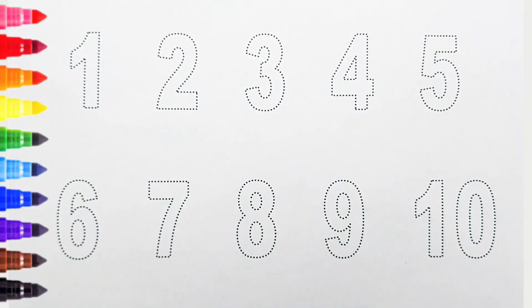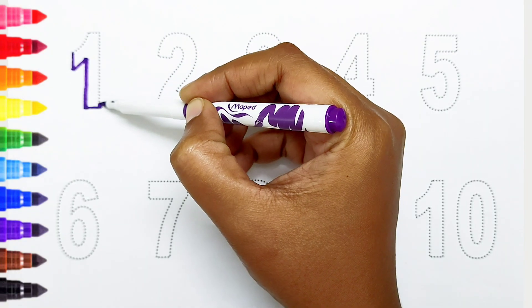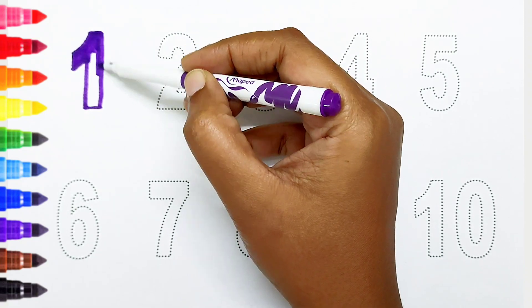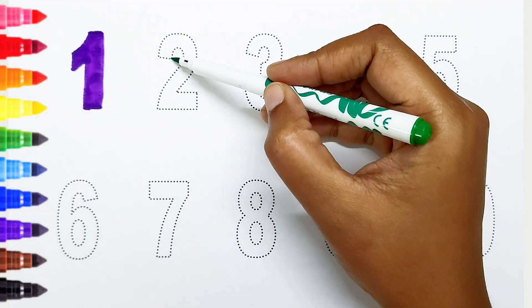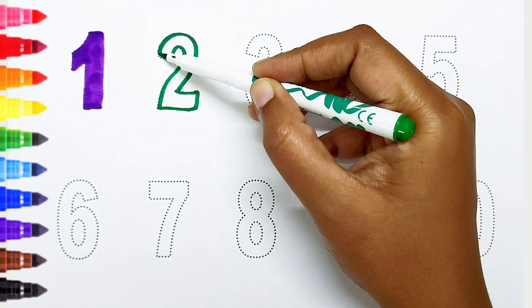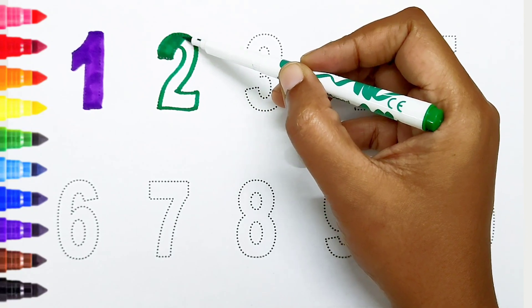Today we can learn the numbers from 1 to 10. One — violet color. Two — dark green color.